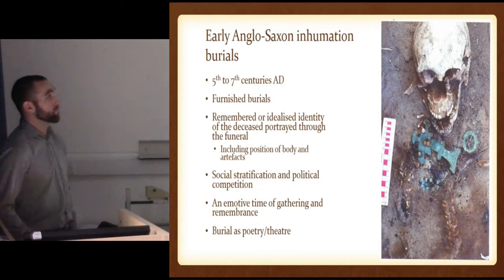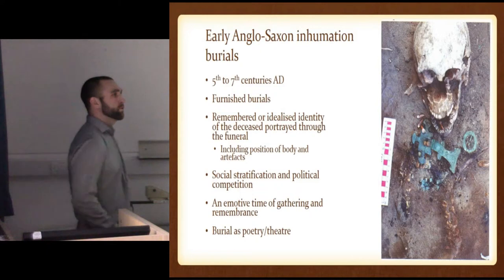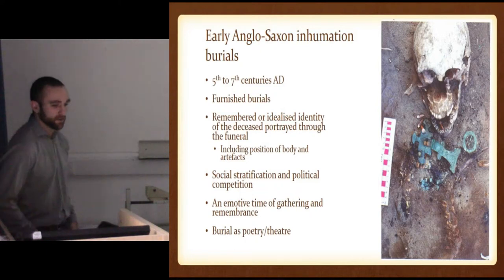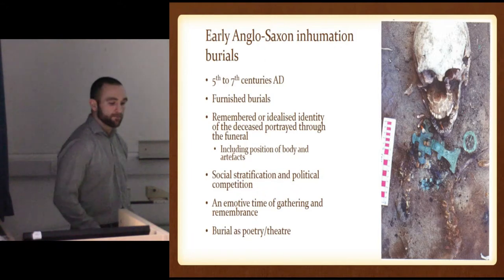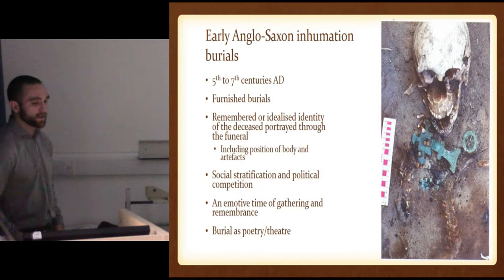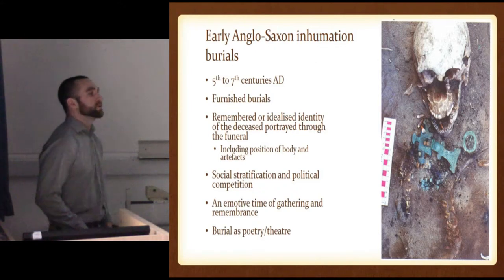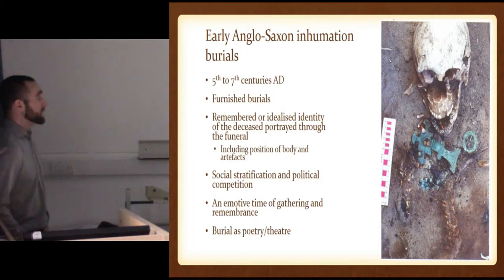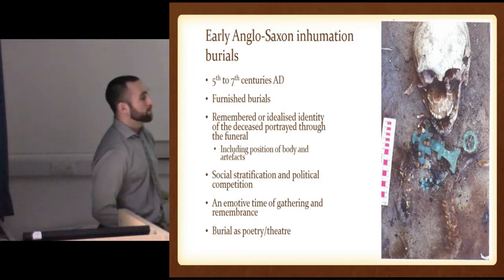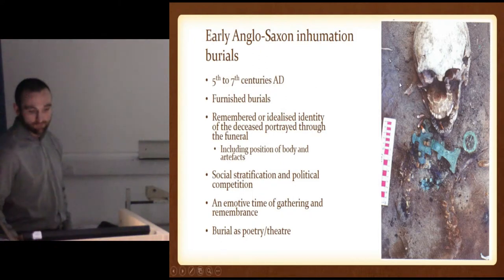We'll be looking at the cemetery of Mill Hill as a case study. Looked at a few of the brooch placements on the supine burials. And that's perfectly in this time of some of the first law codes, which gives an insight to what's going on at this time as well. And of course, this is a funeral — a momentous time of gathering and remembrance. These objects being placed in for the identity of the person gives people memories of them, of people of past times and places.